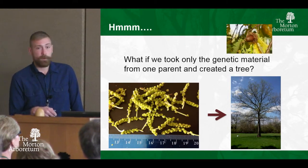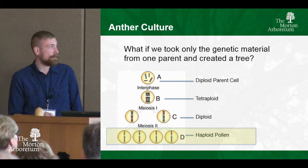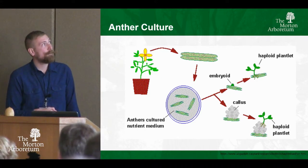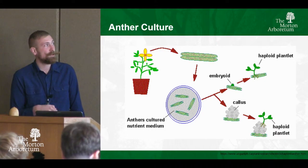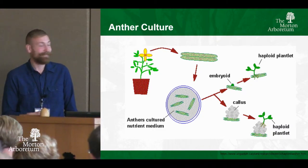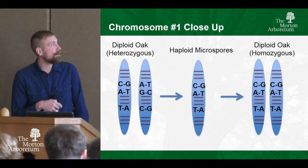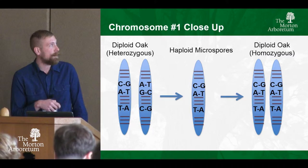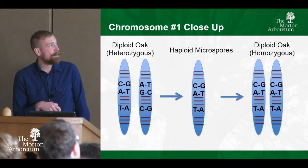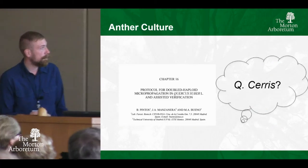We're going to be looking at these haploid pollen grains, or microspores. We'll take the anthers or catkins off the oak tree, put them onto tissue culture media, and grow plants out of that — that's what we're hoping. Zooming into the chromosome level: a diploid oak has heterozygous chromosome pairs that don't mirror each other. We want to take a haploid microspore and then induce polyploidy again to get a homozygous individual, pulling out all those recessive traits and making an inbred line.